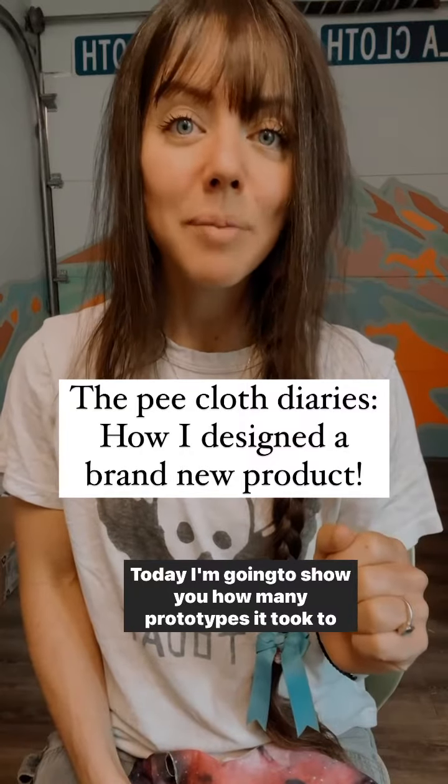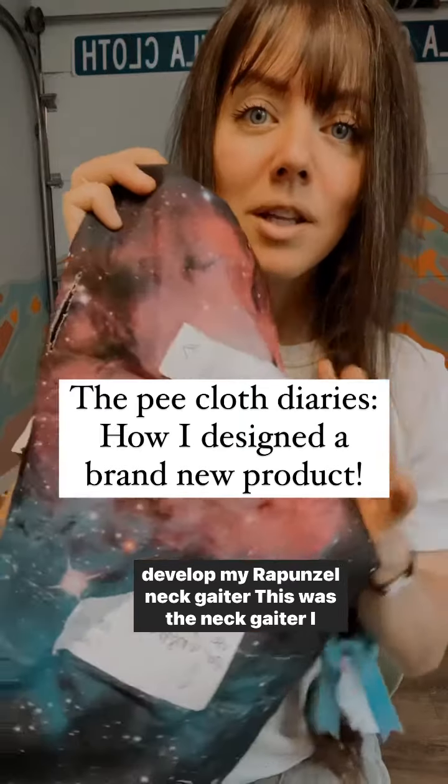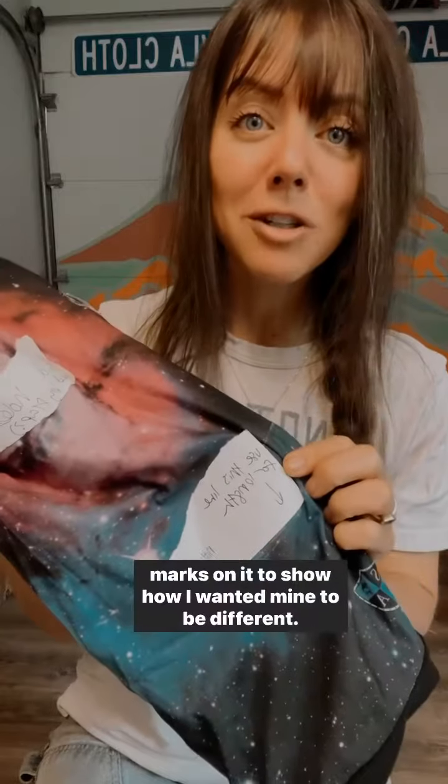Today I'm going to show you how many prototypes it took to develop my Rapunzel neck gaiter. This was the neck gaiter I owned and cut a bunch of holes in, and then started making marks on it to show how I wanted mine to be different.